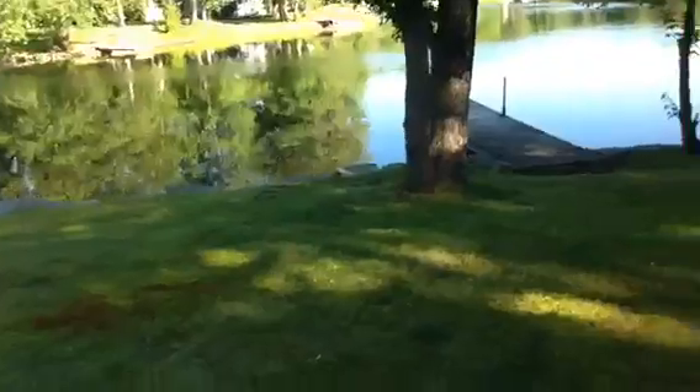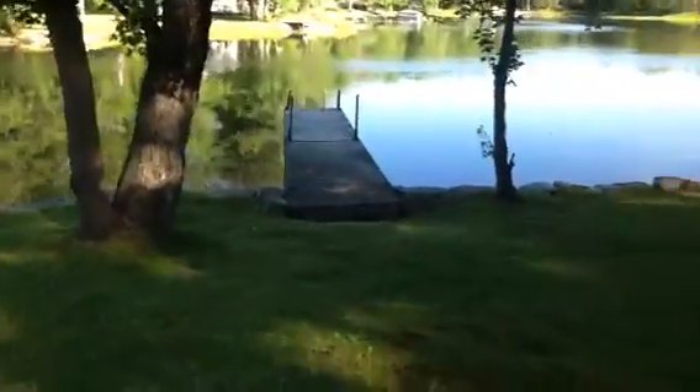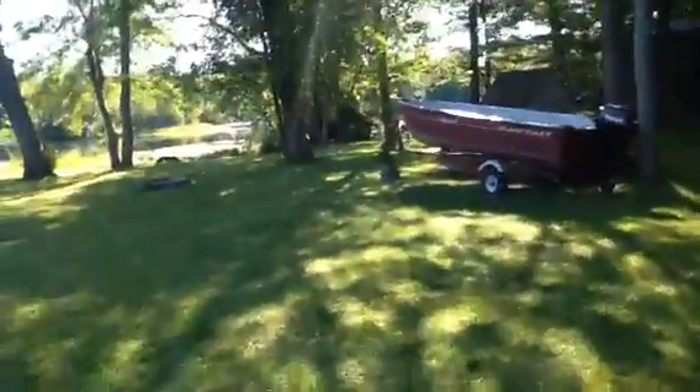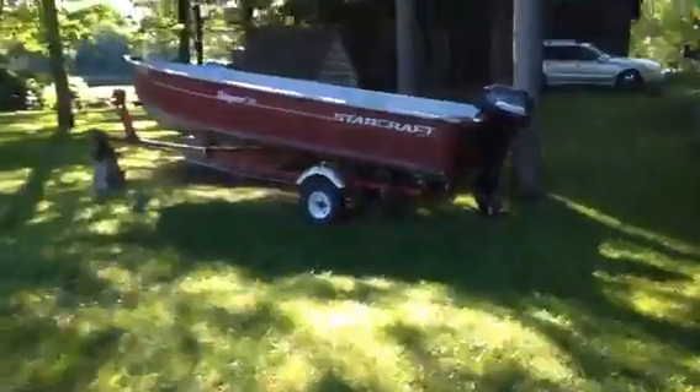Over here you've got a little dock — mostly you can use it for fishing or to get on the boats. You can see the boat way over there. I drove that boat! I've been here for the past couple days and this is basically our last day. It's pretty much the morning, so that's why it's kind of shady.